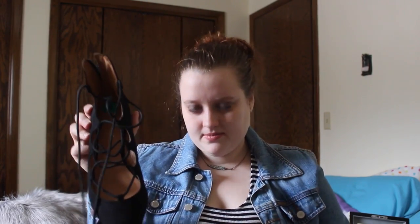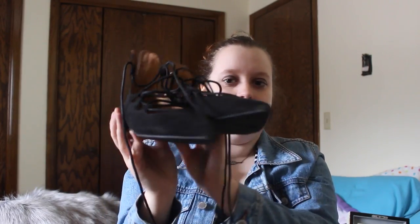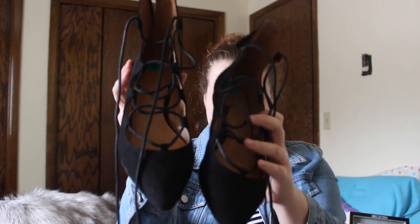The next thing I got from TJ Maxx are these lace-up ballet shoes. They are pointy toe and they're from Nine West. I got them for $12 — they were on sale. I've worn them once so they're a little sandy. I can't wait for summer so I can wear shoes besides boots.